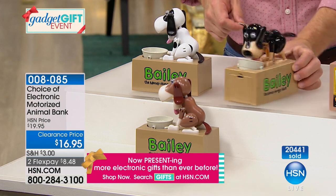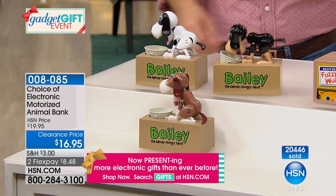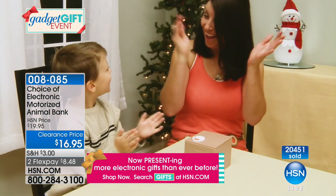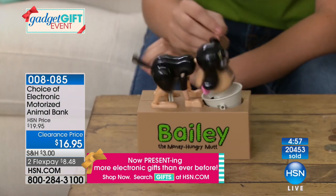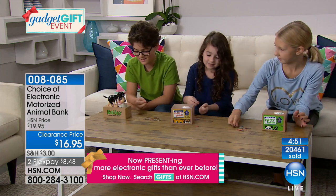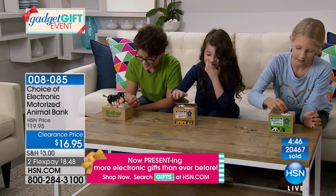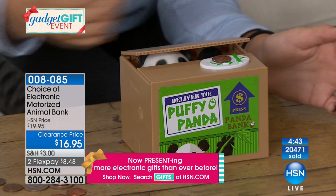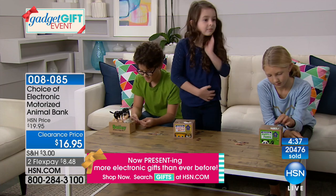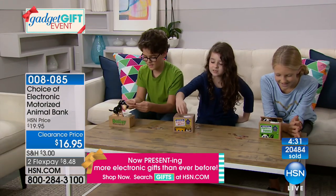It runs on two AA batteries, easy to pop in when you get home. And once that's done, it's easy to empty the bank as well — you don't have to break it like a piggy bank. Because a lot of us feel like you have to crack it open, but when it's a toy, when it's fun, adorable and cute with sounds and motion, they're going to use it. They'll find that penny in the parking lot or nickel in the couch cushions and ask to put it in the bank.